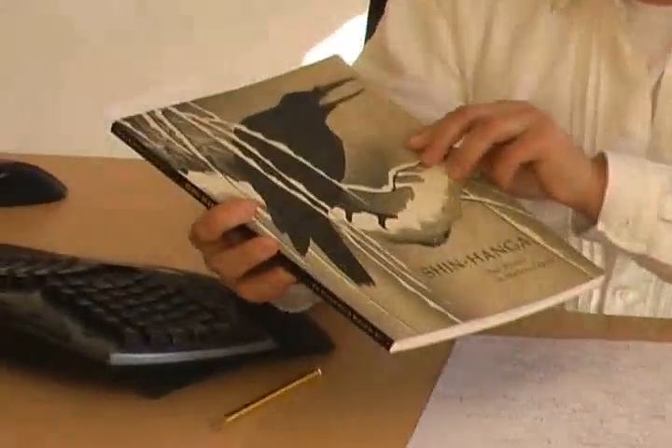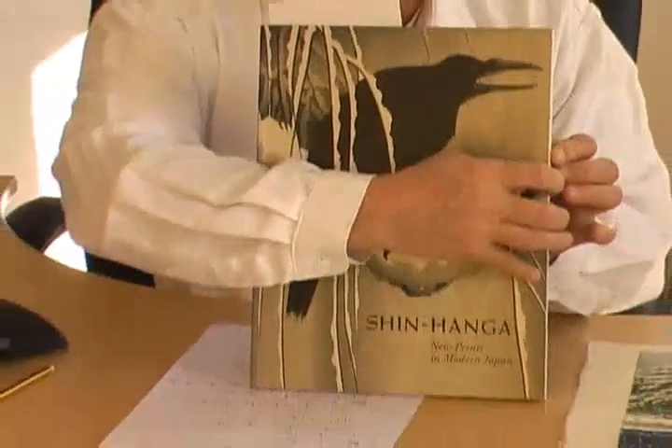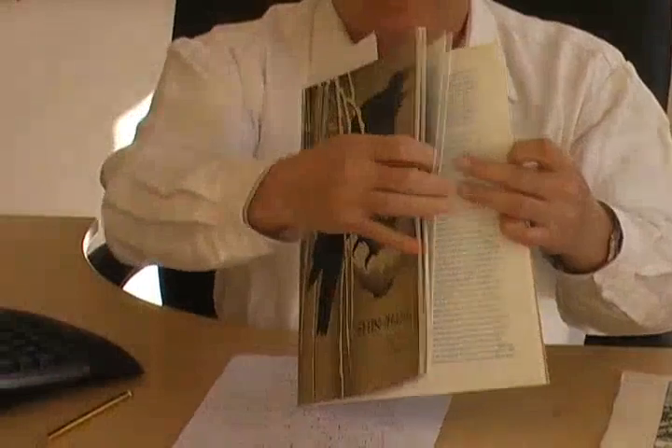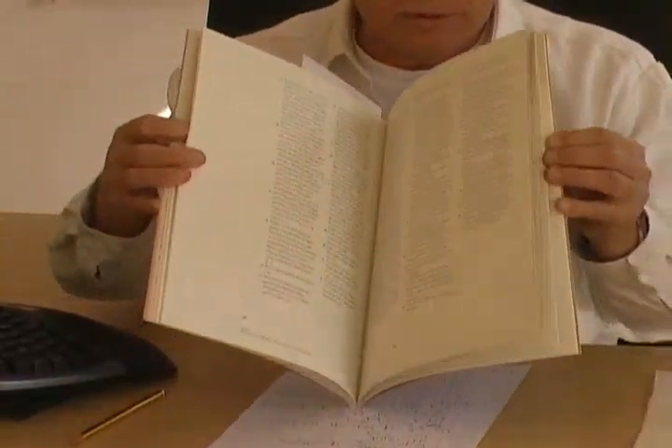Let me conclude with a recommendable book: Shin Hanga: New Prints in Modern Japan. It's not expensive, it has some good explanations and nice color illustrations.